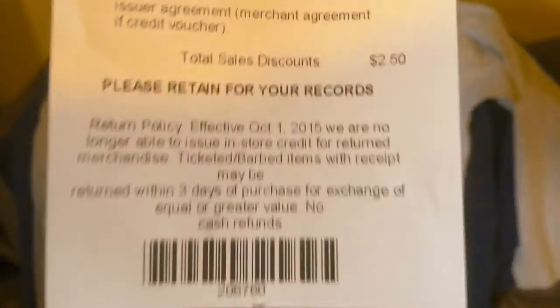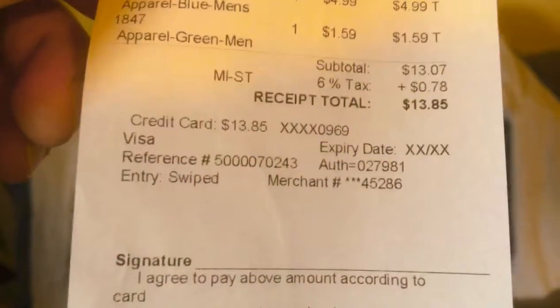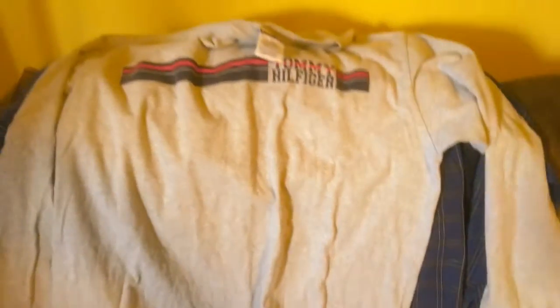Now we're back home and we're going to do the haul from Goodwill in Marquette. If you look at the bottom of the receipt, you can see I saved $250. All together I spent $13.85. One of the things I bought was a Hurley belt — it's just a regular cheap belt that probably came free with a pair of pants at some point. That was just for me because the belt I have on is slipping all the time.